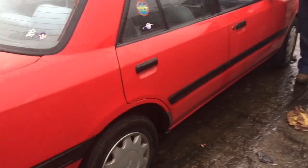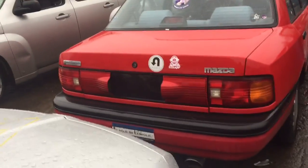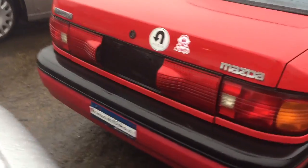Two good doors on the passenger side, two quarter panels, two good taillights, good lid, rear bumper.